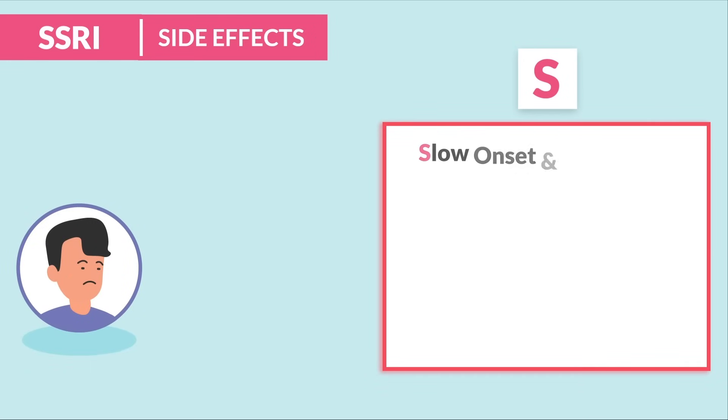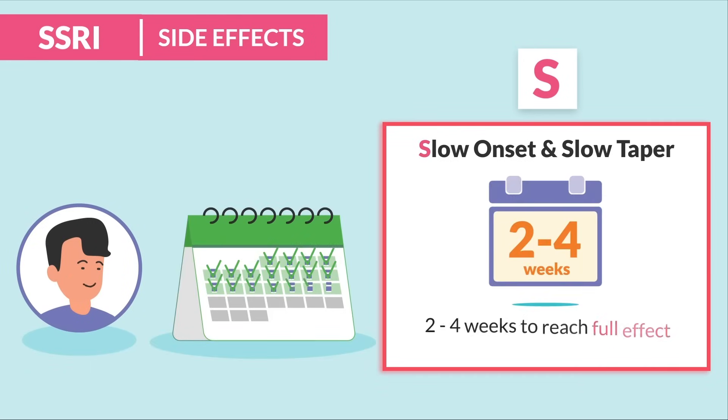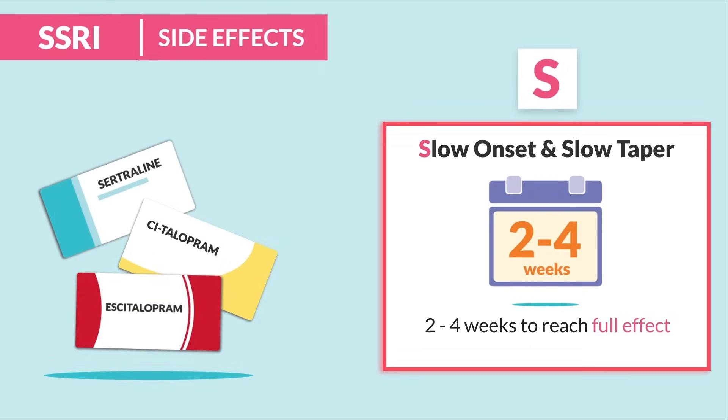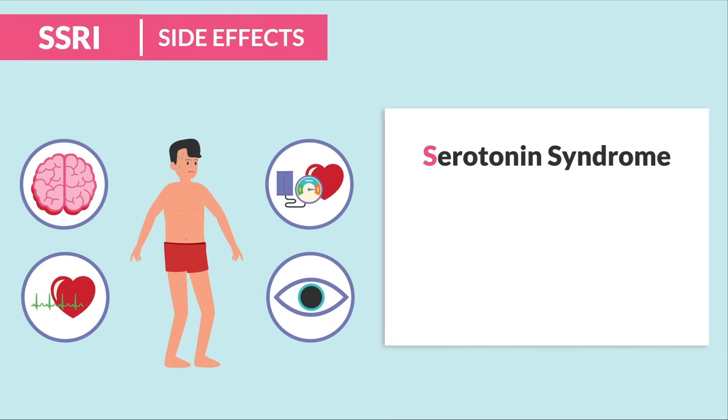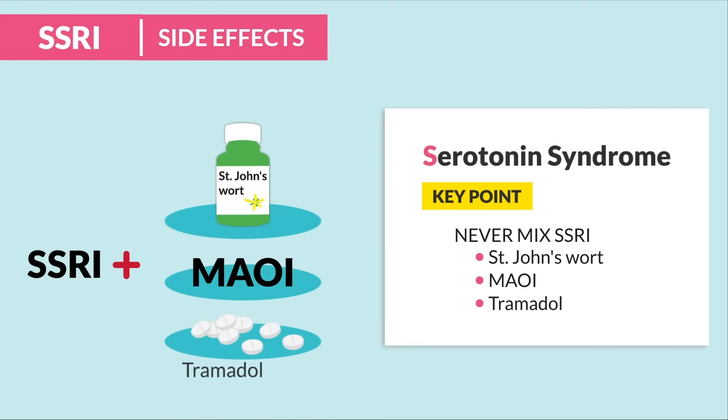The second S is for slow onset and slow taper off, usually taking about two to four weeks to reach full effect. Teach patients not to stop the med during this time, and always taper off — never abruptly stop. The next S is for serotonin syndrome, a very deadly complication that happens if we use drugs or vitamins that also increase serotonin levels. We're talking a serotonin overdose. We never mix St. John's wort, MAOIs, or tramadol with SSRIs.